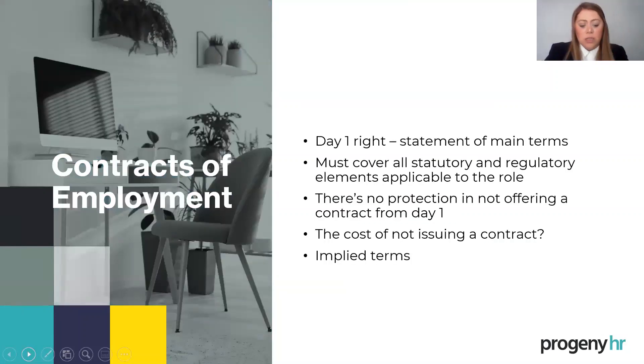Lots of you are already aware of the importance of a contract. The statement of main terms can be different to a contract, and that is a day-one right. It covers a variety of topics and terms of the offer. It's my view that if you're doing that, you may as well do a full contract. A verbal contract will still apply, as will all statutory and regulatory elements applicable to the role. So even if you don't issue a contract, the basics are given to the employee by law anyway. There's no protection for the business in not offering a contract from day one.